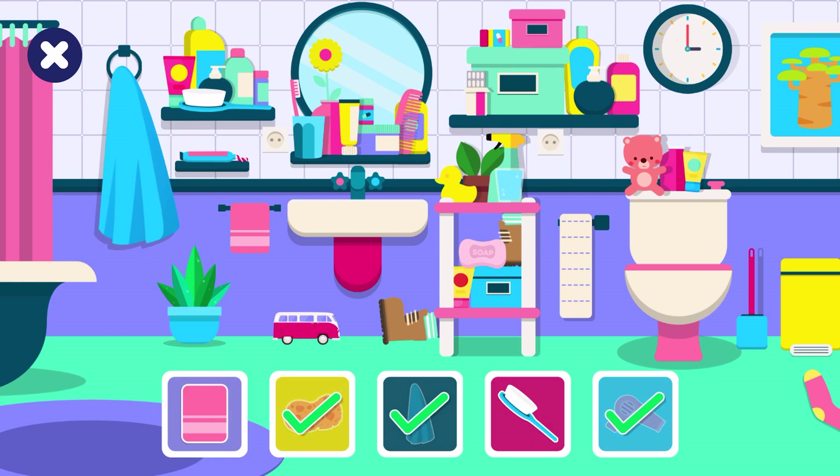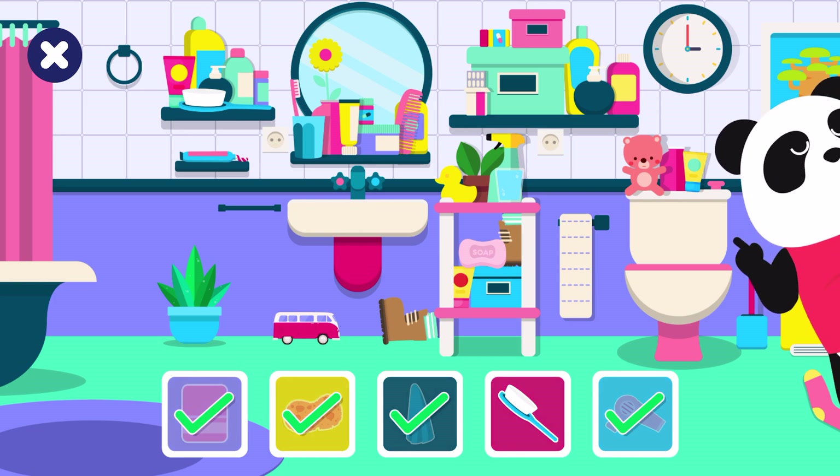You found the towel. You found the washcloth. Come on buddy, can you find the hidden objects?